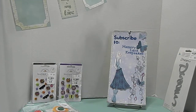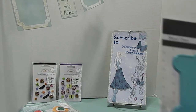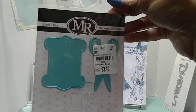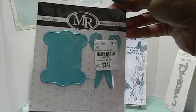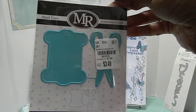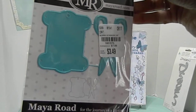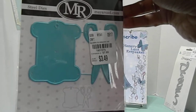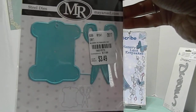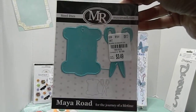Next up, I found some Maya Road for the Journey of a Lifetime — I found a die set, guys. This is a bobbin and some scissors die set. It was priced at $3.49. To me I feel like that was still kind of high, but it shows it was originally priced at $7.99. The number for that is 1851570. These are just too cute and I didn't want to pass them up, so I went ahead and got them.